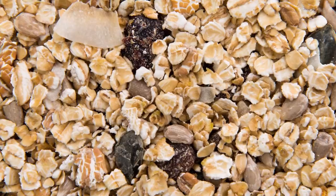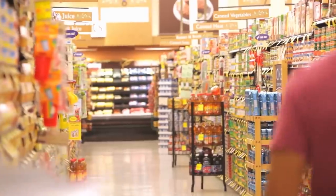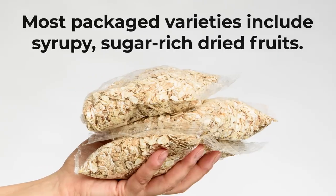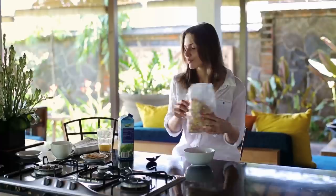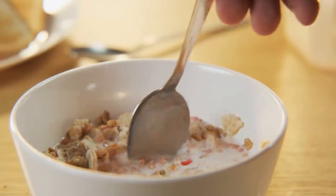However, not all muesli is equal, so be careful what you buy. You'll probably wish to avoid most packaged varieties, as they tend to include syrupy, sugar-rich dried fruits. If possible, try whipping up your own homemade unsweetened muesli. This ensures that you'll have total control over the ingredients and the nutrition, while avoiding those unhealthy food corporation additions.